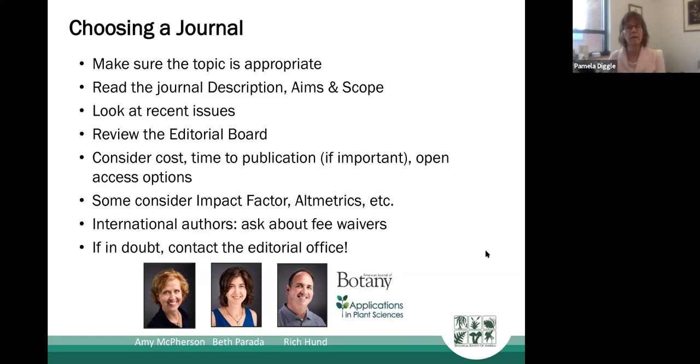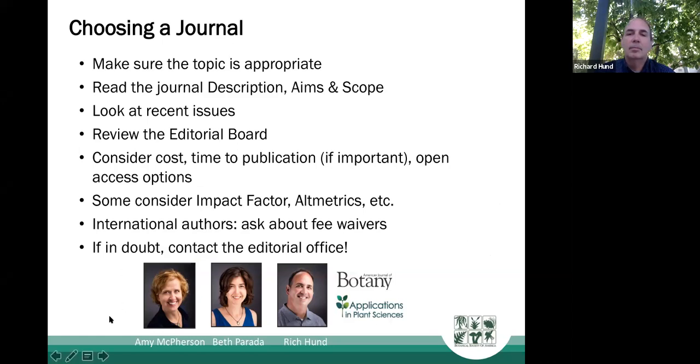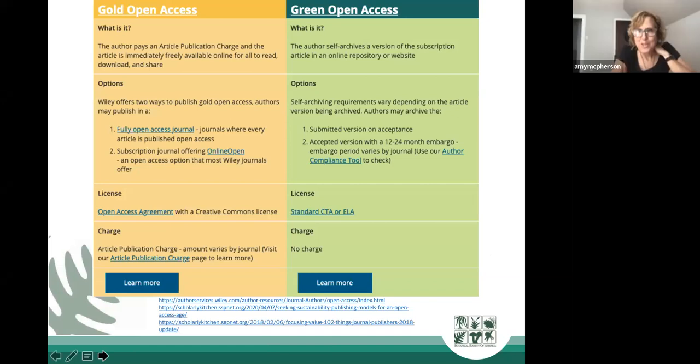Many of us have trouble understanding open access. There are a couple of options. Gold open access means the paper is free for everyone upon publication with no subscription barriers, but usually involves an article publication charge ranging from $500 to $3,500 or more depending on the journal. Green open access has no author processing charges and articles aren't immediately free, but become freely available after an embargo period — for example, after one year for the American Journal of Botany.